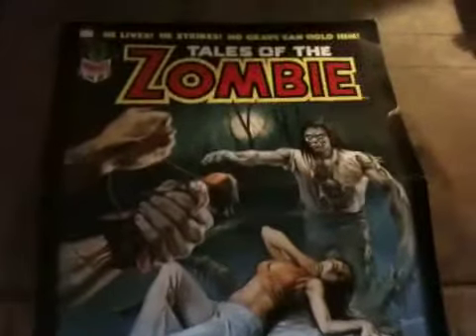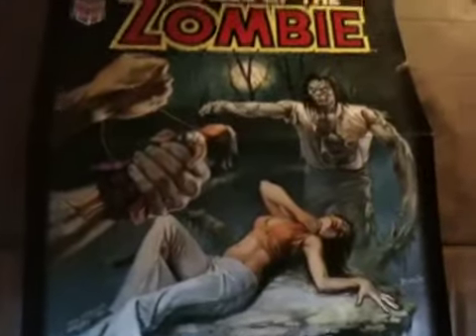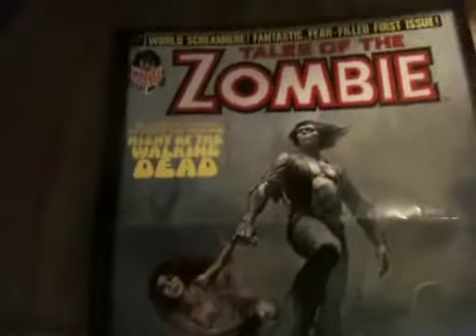Also got Tales of the Zombie. These aren't really in that good of a condition — you can see the crease on there — but they're just kind of fun to have. Tales of the Zombie, another one of those. Thing from the bog. More Tales from the Zombie stuff.